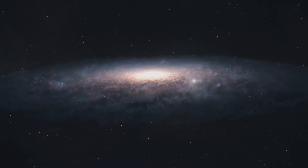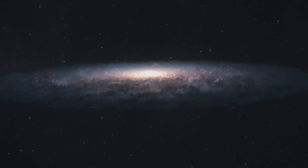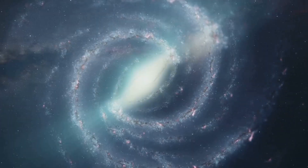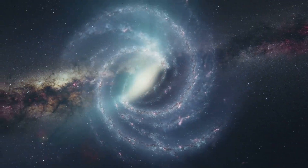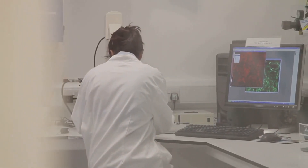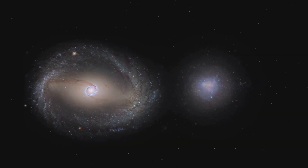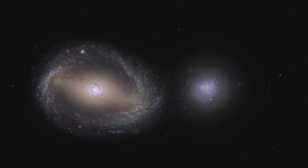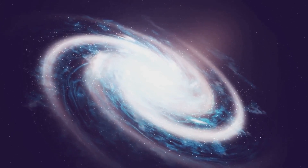Peeking through the veil of dust, astronomers have observed a fascinating feature at UGC 1043's center: a large bright bulge. This bulge, composed primarily of older stars, hints at the galaxy's distant, long and eventful history. The exact formation of galactic bulges remains a topic of ongoing research. Some astronomers believe they arise from the collision and merging of smaller galaxies over billions of years. Others suggest they form gradually as gas and stars within the galaxy's disc are funneled towards the center.